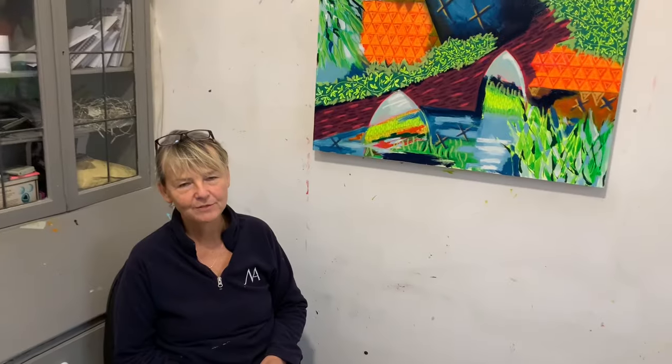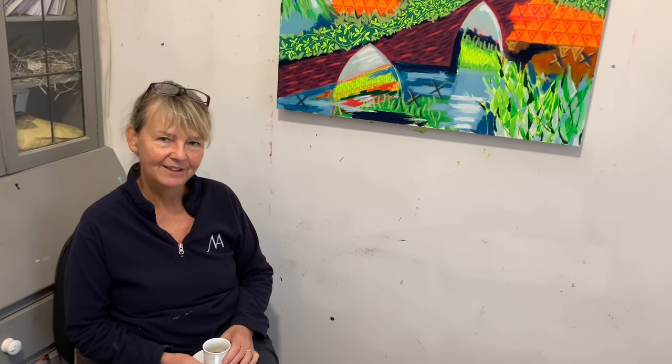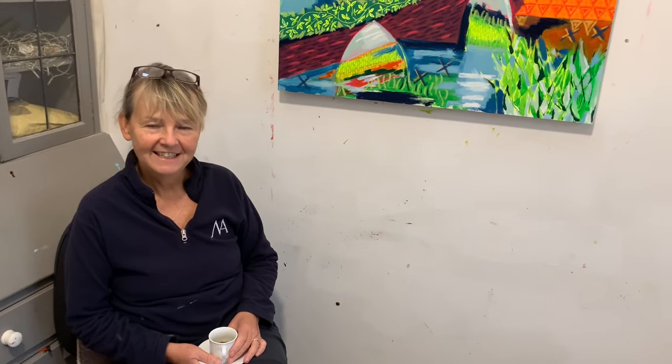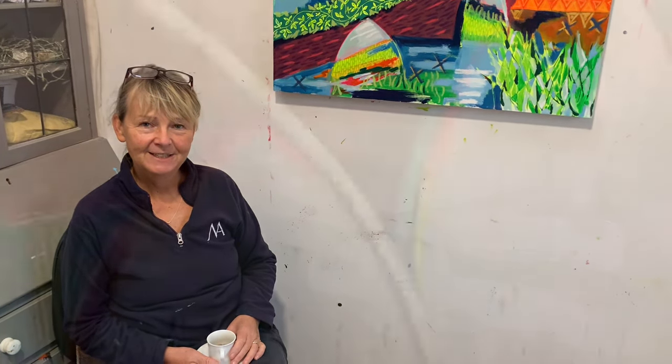Thanks ever so much for watching. There's going to be an awful lot of packing and wrapping and signing and printing going on this week, and hopefully next week you're going to be able to see everything wrapped and packed and in the van on its way to Chiswick. Thanks again, have a great week — I hope the weather isn't being too disastrous for you wherever you are, and I hope to see you next week.